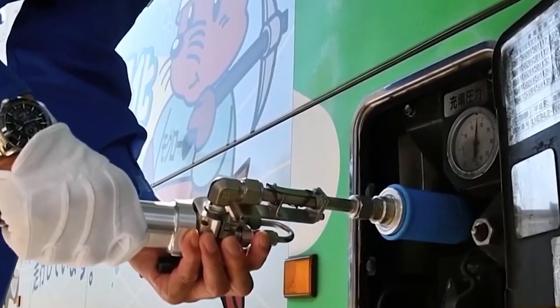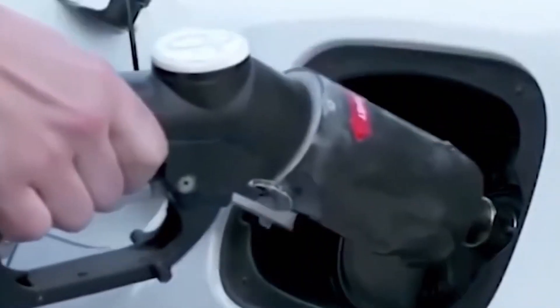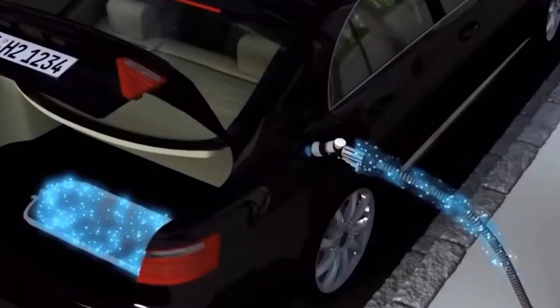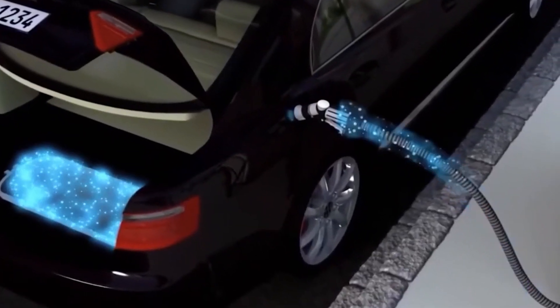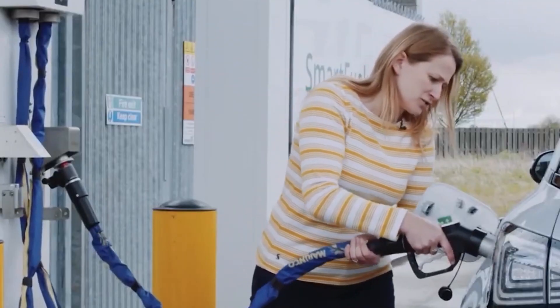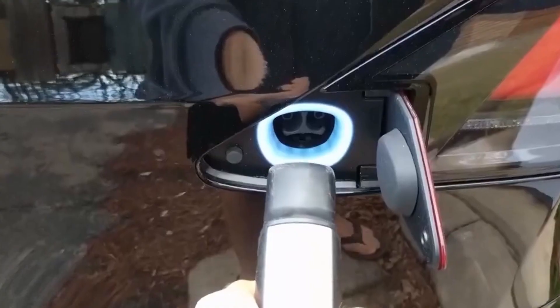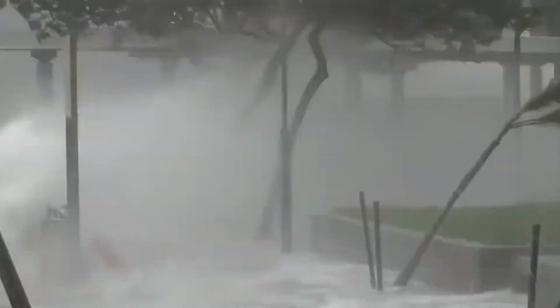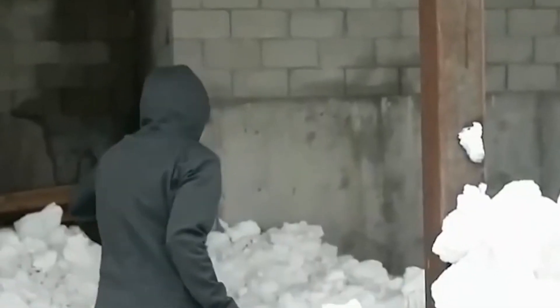Refueling the X5 with hydrogen fuel is also quick and convenient, taking approximately 5 minutes. This allows drivers to refuel in a similar time frame as gasoline-powered vehicles, providing a seamless transition for consumers. In cold temperatures, you don't have to wait at all — imagine starting your car in seconds while your neighbors are struggling.